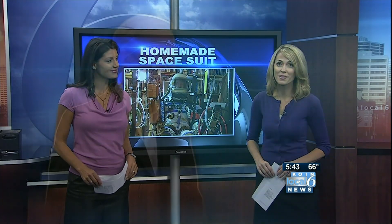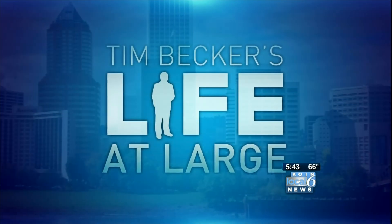Dr. Cameron Smith has built a homemade spacesuit and he plans to use it to travel 50,000 feet in the air with the help of a balloon. We have more on Dr. Smith's technical conquest in Tim Becker's Life at Large.